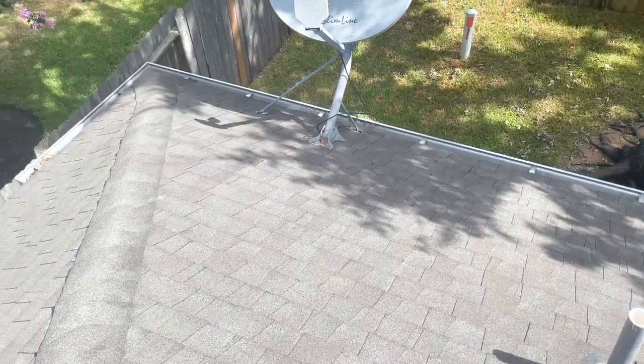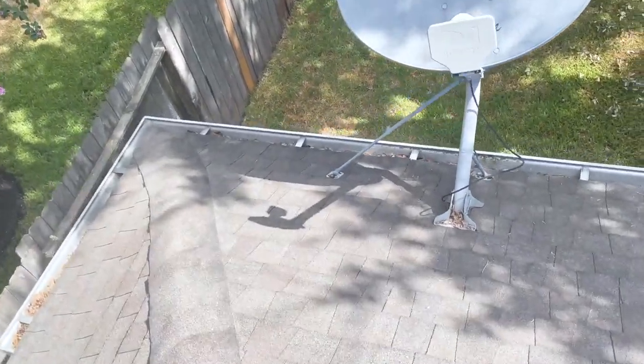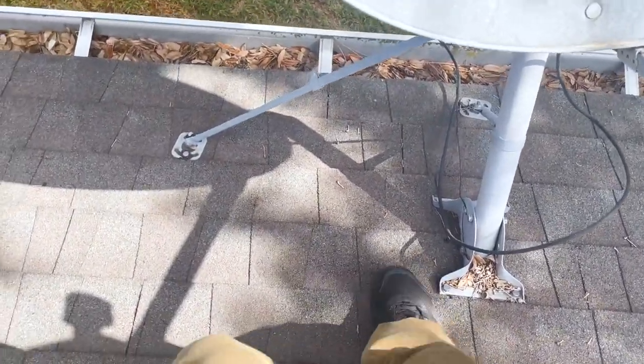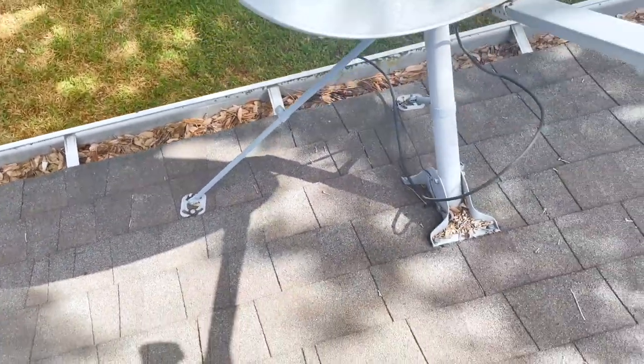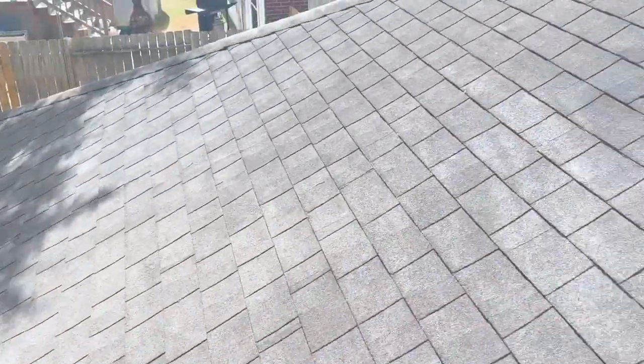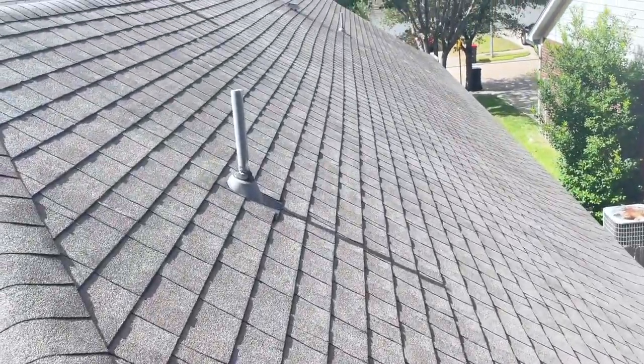Coming down to the base, it's always good to inspect around the satellite dish. You can see that the fasteners just need to be resealed. I always like to put some pressure around the satellite dish to see if the decking has taken any water damage — it doesn't appear so. This roof definitely doesn't need to be replaced, but it is time for some maintenance. Those maintenance costs probably won't be astronomical — it'll probably be around $1,200 to come in, pull back the shingles, and replace all those boots. Labor right now is very expensive.